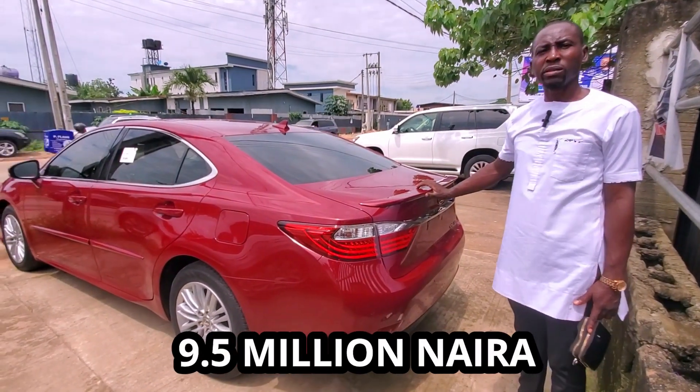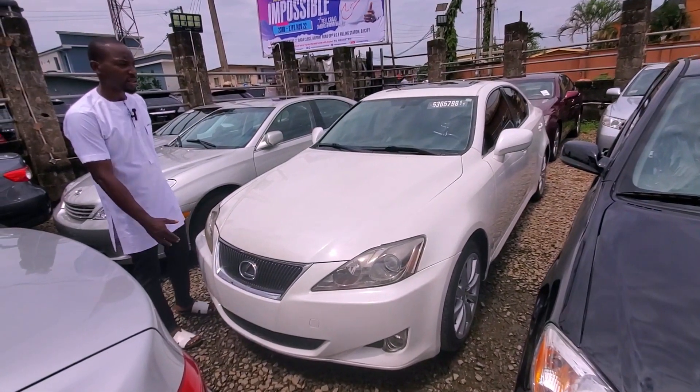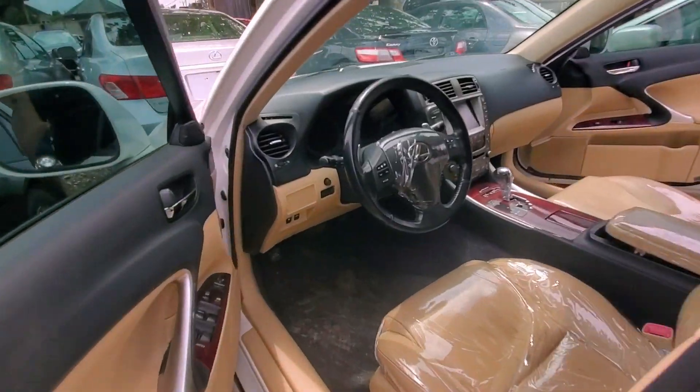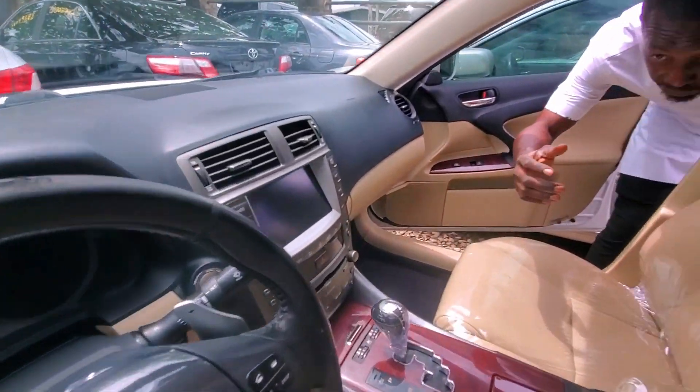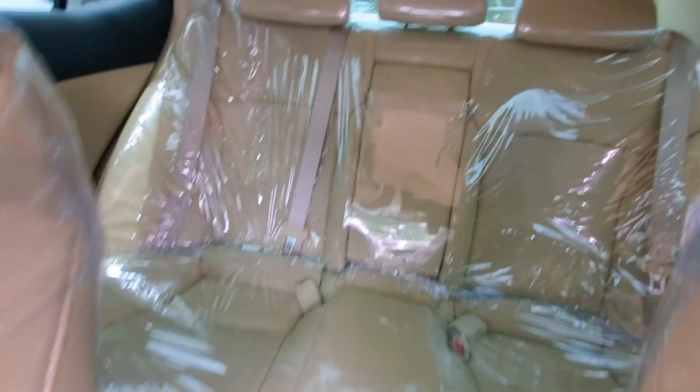9.5 million. This is the Lexus IS250. Let me show you the inside — full option, as you can see: push button start, reverse camera, and it has a sunroof too.